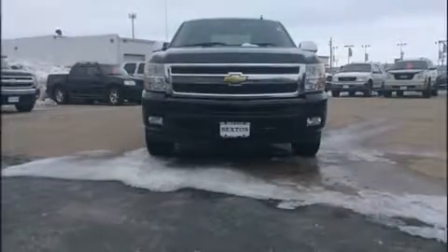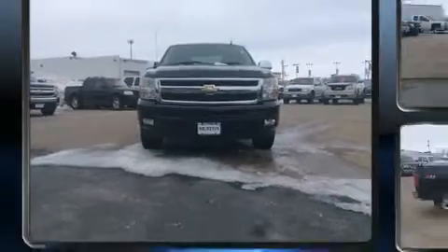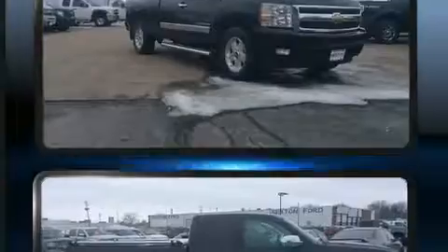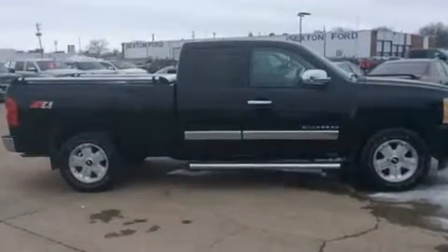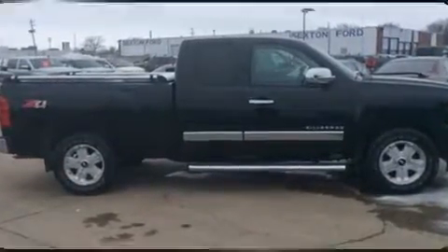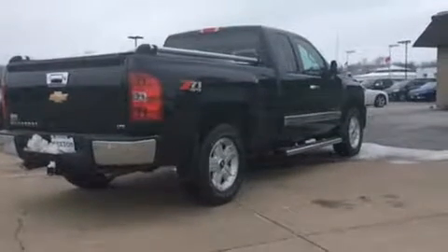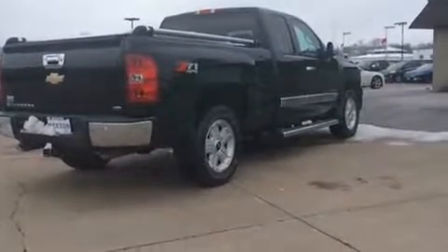Familiarize yourself with the 2011 Chevrolet Silverado 1500. This four-door, five-passenger truck still has less than 45,000 miles. It features four-wheel drive capabilities, a durable automatic transmission, and a powerful eight-cylinder engine.